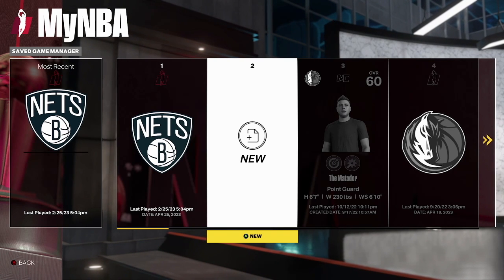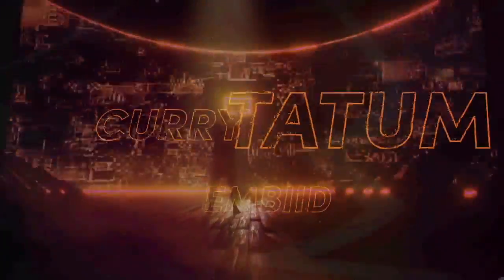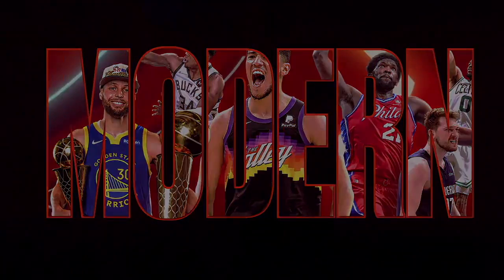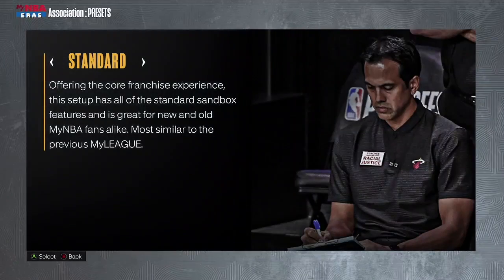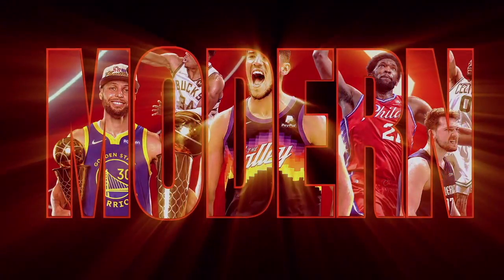Okay, now back to the MyNBA VC hack. People always say they need to buy VC because 2K takes up a lot of money. You can do this in any era, but I'm going to choose the modern era. Nothing is really different — you don't need to change the presets or do anything spectacular. Just let it load up and hop in to play franchise.